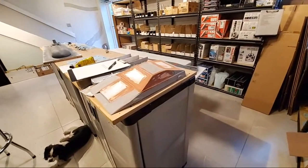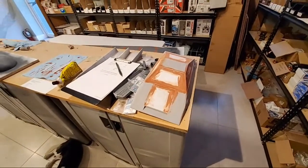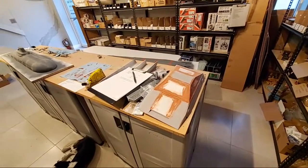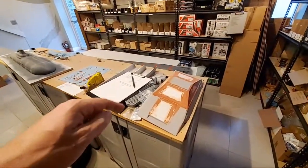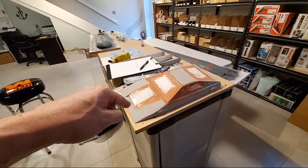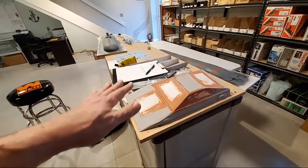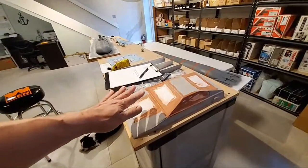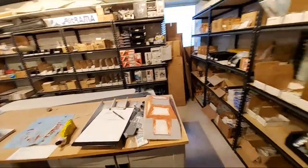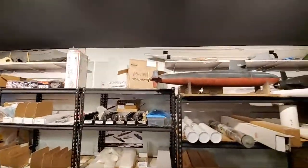Off on the side here — anybody recognize this? This is the Lotus submarine from 'The Spy Who Loved Me.' This will make a really cool RC boat and we're working on finishing up these master patterns and molding those as well.